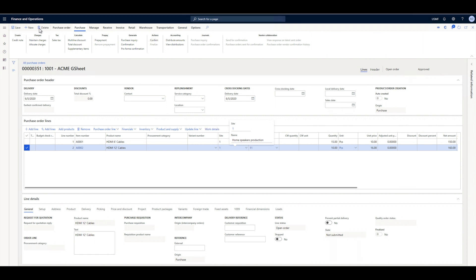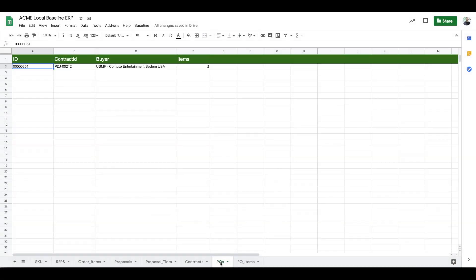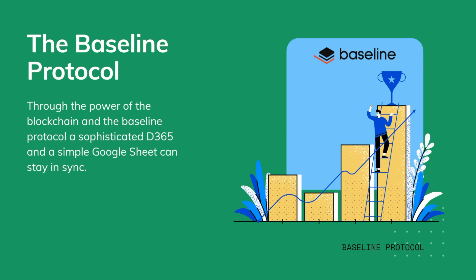She confirms the purchase order and sends it to Todd. Todd receives the purchase order in his spreadsheet through his Baseline service. Just like that, through the power of the Baseline protocol, Julia and Todd have managed to keep their record books in sync regardless of the sophistication of their ERP systems.